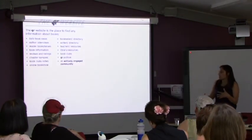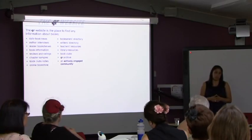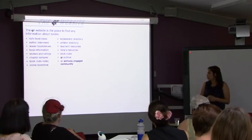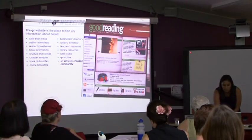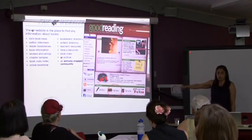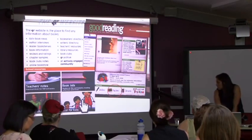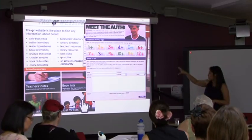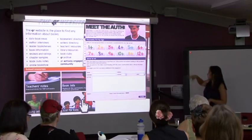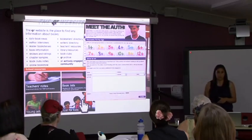Because it's interactive and hyperlinked, it goes back to the Good Reading website for first chapters. There's lots of news and extra information - news every day, author interviews, a blog, book club notes, and teacher's notes. There's a teacher's section on the website with lots of teacher notes and great information. There's also a feature just for kids where you can find a book by age - you click on it and search and it shows all appropriate books for that age group, all the way up to 12 plus.